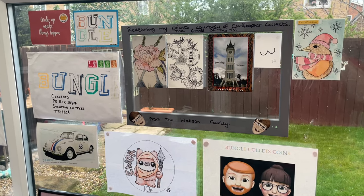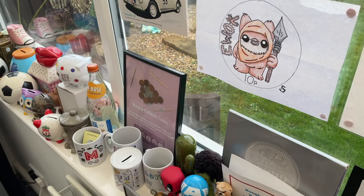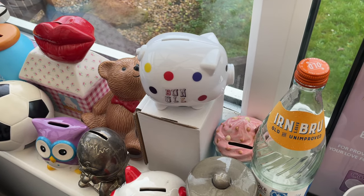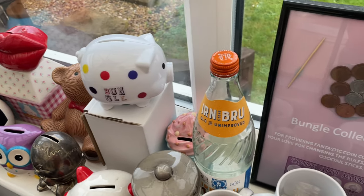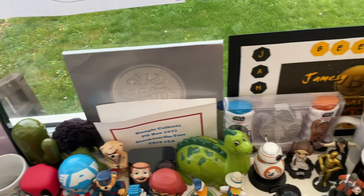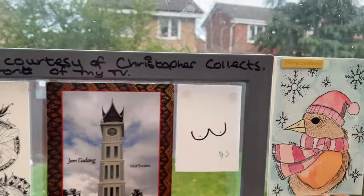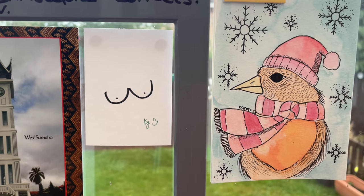Very soon I'll upload part two, going through all the circulated coins - ones bought off eBay, traded, or found in coin hunts. That's the end of part one - hope you've enjoyed it. Leave some comments below - what did you think, what was your favorite bit, have I got any bargains or am I sitting on any gems? Thanks very much for watching and we'll see you in the next episode.